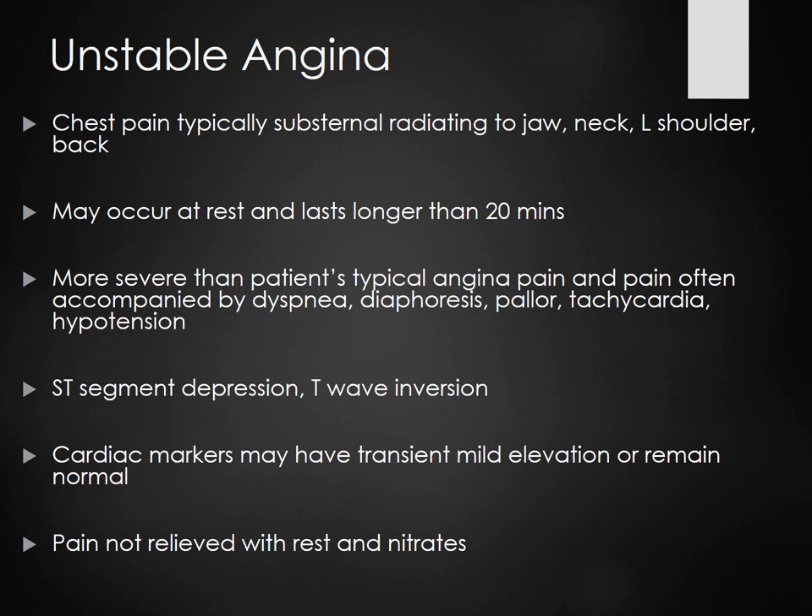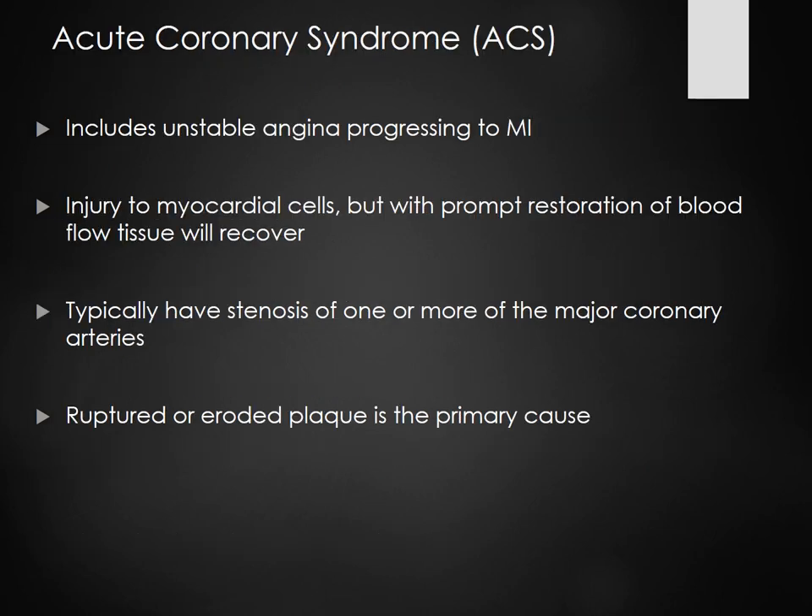Unstable angina lasts longer than 20 minutes and can't be resolved. The patient could be dyspneic, diaphoretic, tachycardic, or hypotensive. The ST segment depression will be present, possibly a T wave inversion. Cardiac markers might be slightly elevated. With stable angina, cardiac markers are not elevated at all. With unstable, they might be slightly elevated, like 0.022.